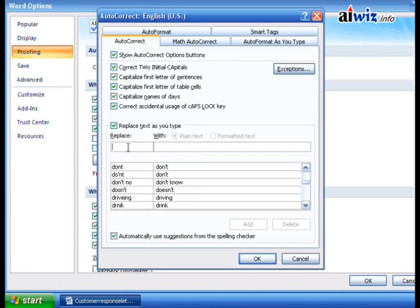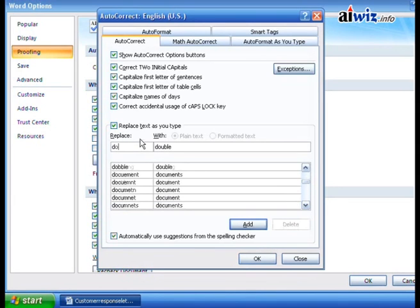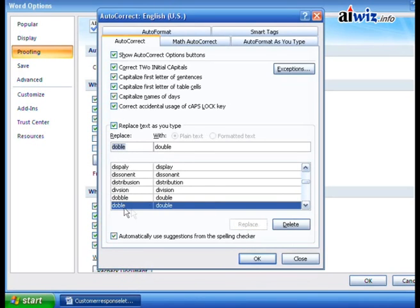Let's say I have a tendency to spell 'double' as 'd-o-b-b-l-e.' I can come over and set that to be replaced with 'double,' then click Add. I can also add 'd-o-b-l-e' — forgetting the U — and set that to replace with 'double' as well. So whatever I might type mistakenly on the left is what it's going to replace with the correct spelling on the right.